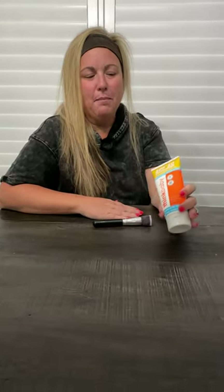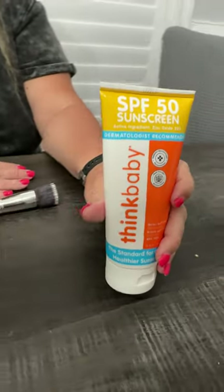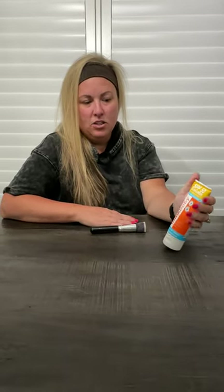Hi everyone, today we are doing a review on the Think Baby SPF 50 sunscreen. We love this sunscreen. As you can see, it's SPF 50 and zinc oxide based, so it provides a physical barrier on the skin for the little ones.